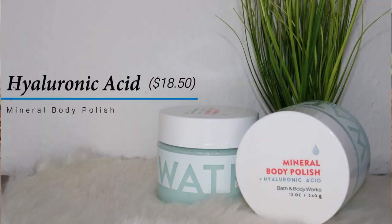There was a sale so I bought all of them with my own money. The first thing I'll be talking about is the thing that made me pick up almost the rest of the collection — it got me into this collection. It is the Mineral Body Polish with hyaluronic acid. Everything in this collection smells the same and this is really really fun to use.